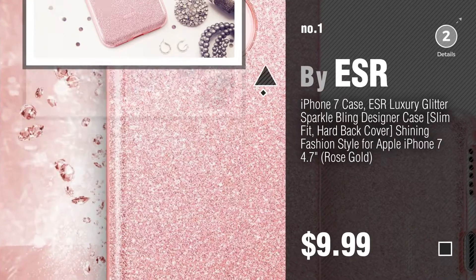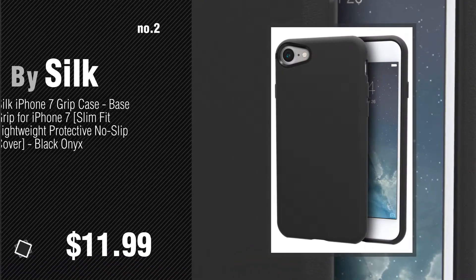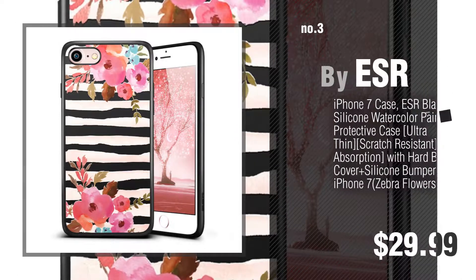Watch this video and get inspired. Number 2, by Silk. Number 3, by ESR.